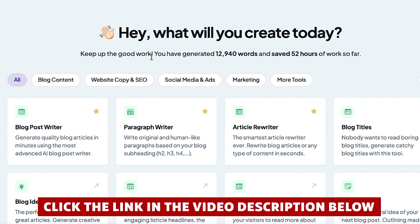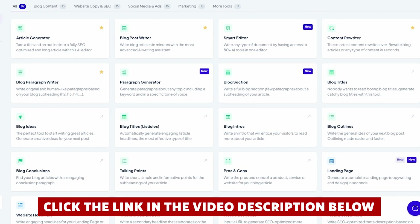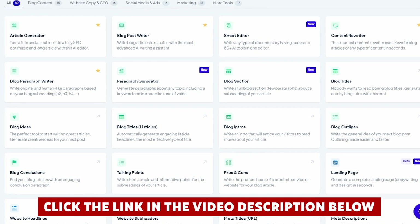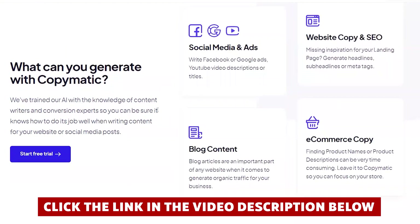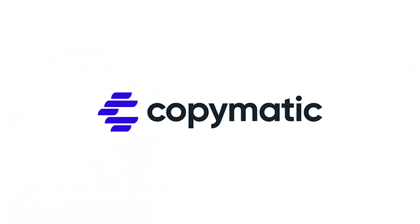Now if at any point while watching this video you decide you want to give CopyMatic a try, you'll save quite a bit of money if you click the link in the video description before you create your account. Definitely take advantage of that link — it saved me a lot of money when I signed up. So let's not waste any more time, here's everything you need to know about CopyMatic.